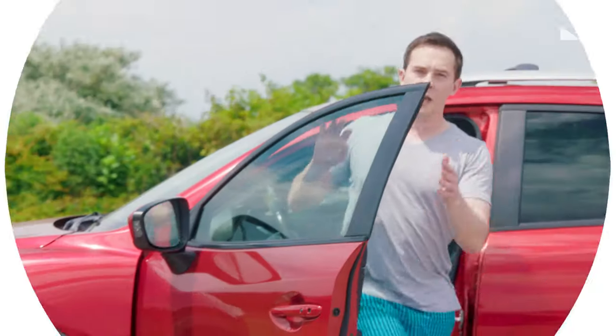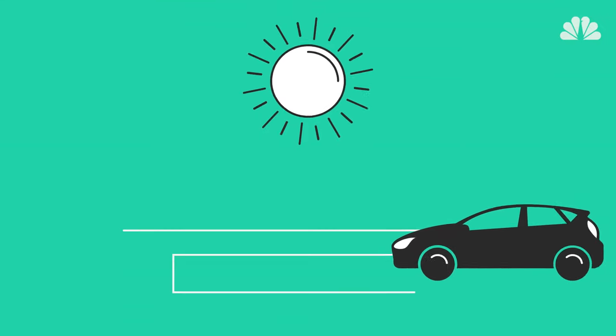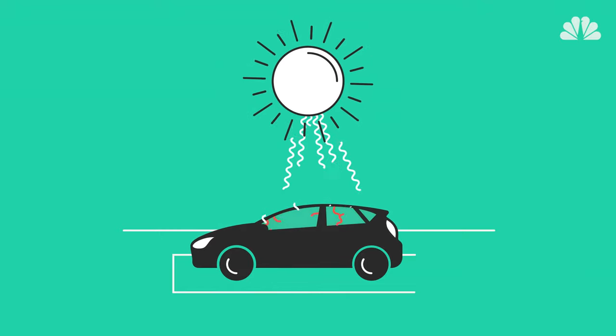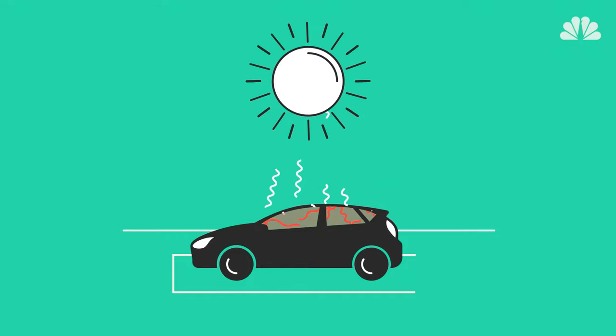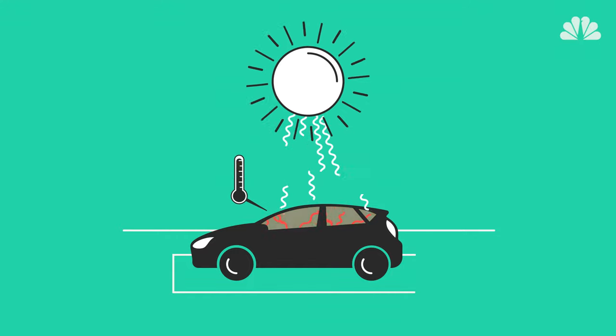First, let me explain why the car gets so hot to begin with. It's because of the greenhouse effect. The sunlight's shorter wavelengths can pass through your car windows with no problem. When they hit everything inside your car, they convert to longer infrared radiation, which can't easily pass back through the glass. So the stagnant air inside heats up.